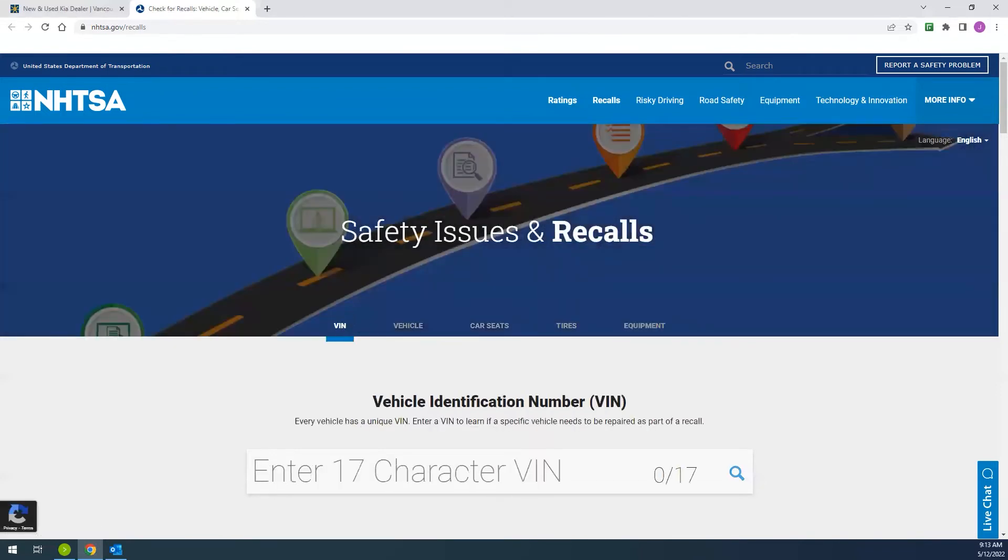The most effective way to check for your open recall is by searching with your 17-character VIN number. You can find this by looking on the lower left of your car's windshield, or on your registration card, and it may also be shown on your insurance card.